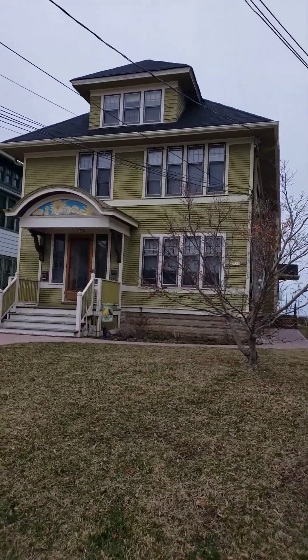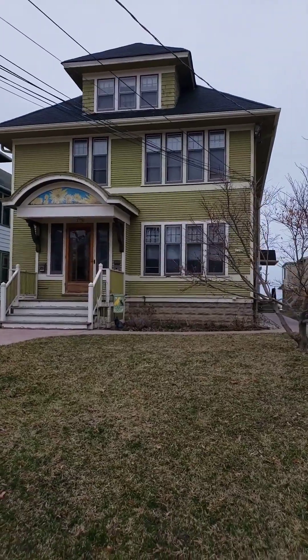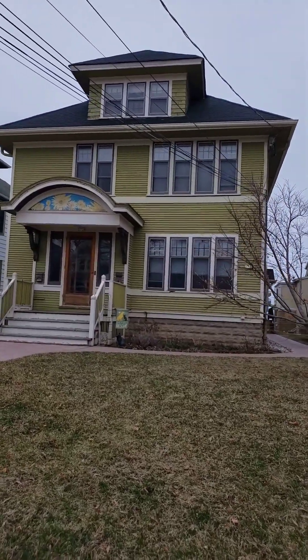Porchlight Property Management and Real Estate welcomes you to 2738 South Shore Drive here in Bayview. Let's go inside and take a look at this one bedroom upper.